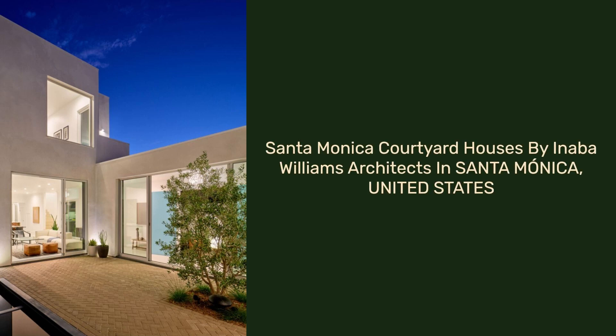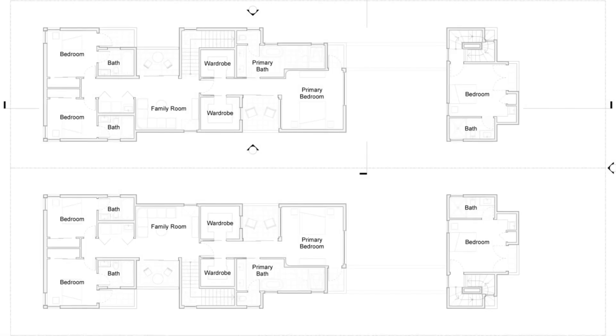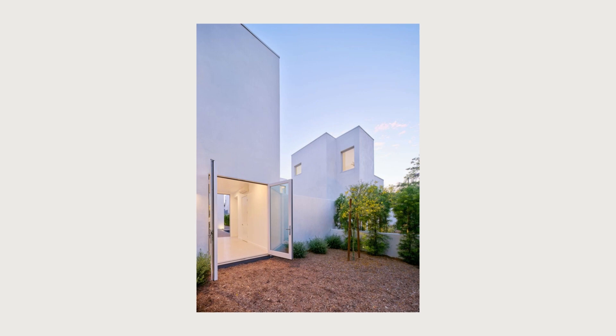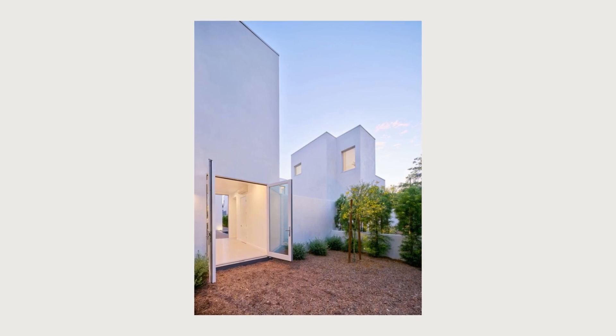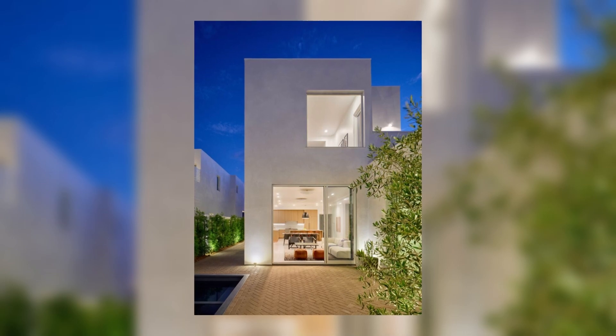Santa Monica Courtyard Houses by Inaba Williams Architects in Santa Monica, United States. Title 24, California's Building Energy Efficiency Standards, inspired the design of the net zero homes. We see the state's recently implemented code as an opportunity to reinvent the Southern California single-family dwelling.